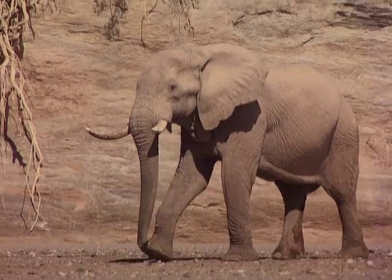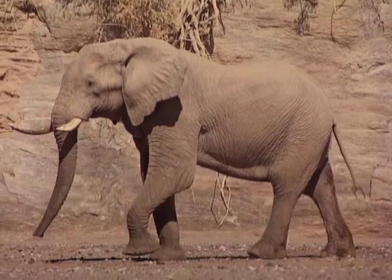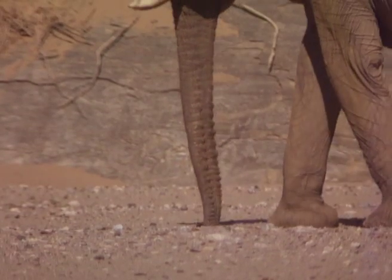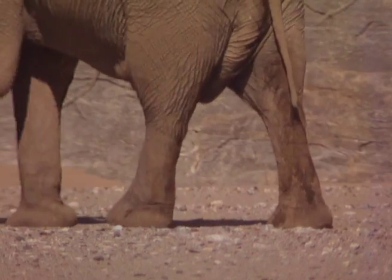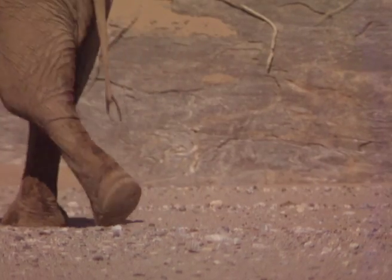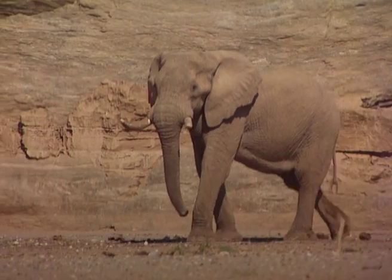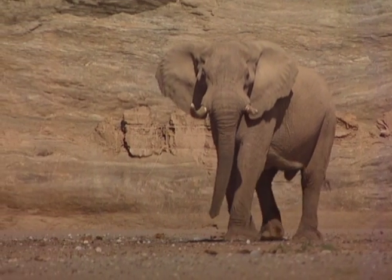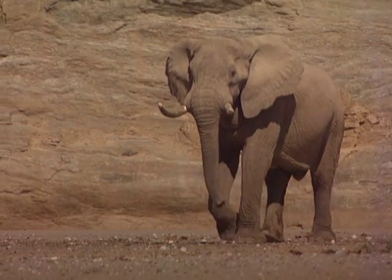Although the desert elephant is not a true subspecies of the more common African elephant, they have undergone some necessary physiological and behavioral changes in order to survive in this rugged and hostile terrain. Wider feet are used on sand, much the same as snowshoes on snow. A smaller body, important for desert survival as it minimizes water loss, makes their legs look longer and thinner than the more common savannah elephant.